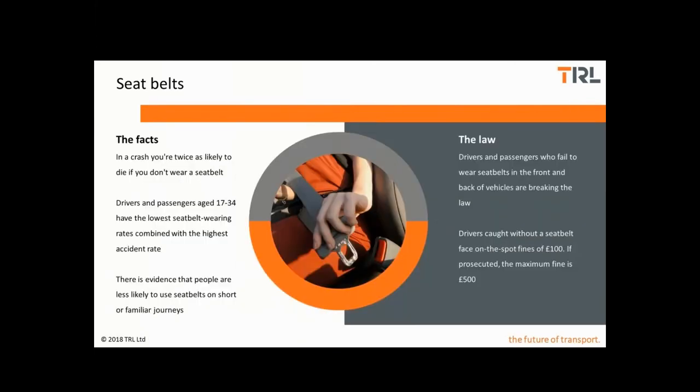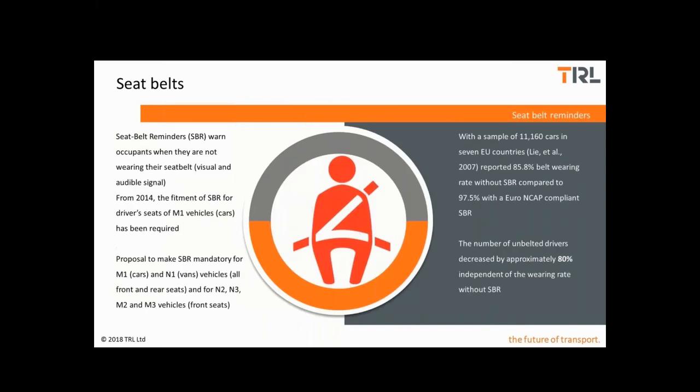Young drivers and passengers are least likely to wear a belt but importantly most likely to crash, and seat belts are used least frequently for short familiar journeys. Failure to buckle up is breaking the law and if you're caught this will result in a fine. Seat belt reminders can help with a visible and audible warning in case we've forgotten to do up the belt. These systems are mandatory for driver seats in cars, and there is also a proposal to extend this cover to all seats in cars and vans and for the front seats in heavier vehicles.